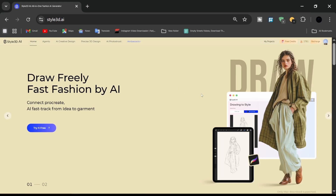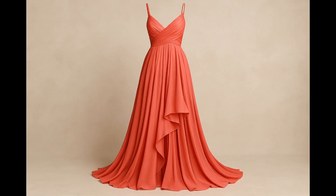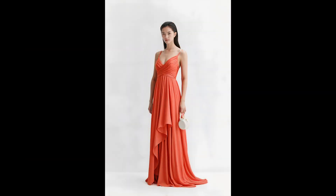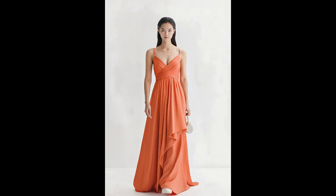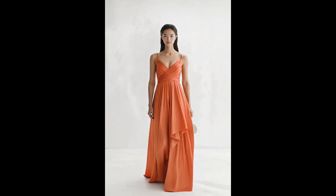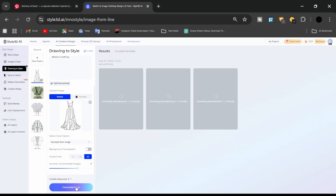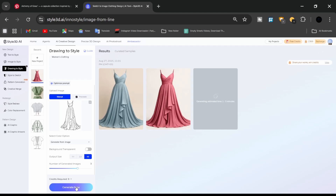Welcome to Style 3D AI Tutorials. Fashion designers know the struggle: sketching in one app, rendering in another, editing in another app, and then trying to showcase your work somewhere else. It's time-consuming, complicated, and expensive. That's why Style 3D AI is a must-have tool for fashion design in 2025.